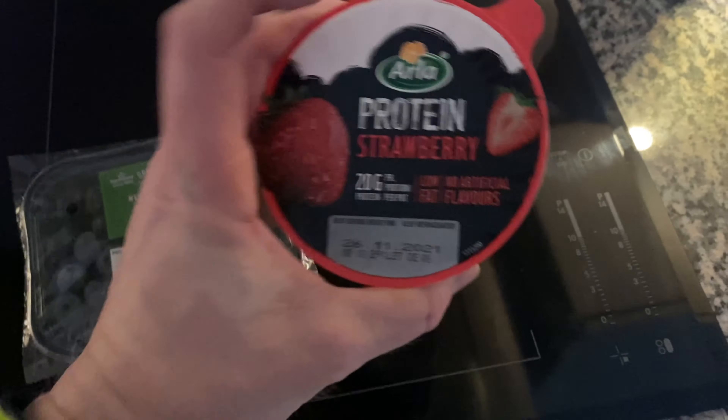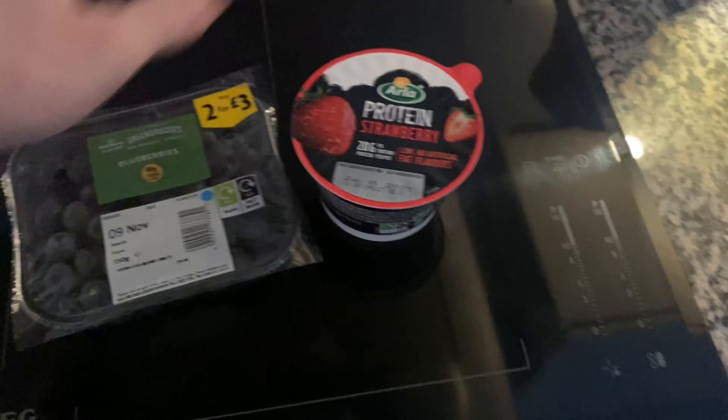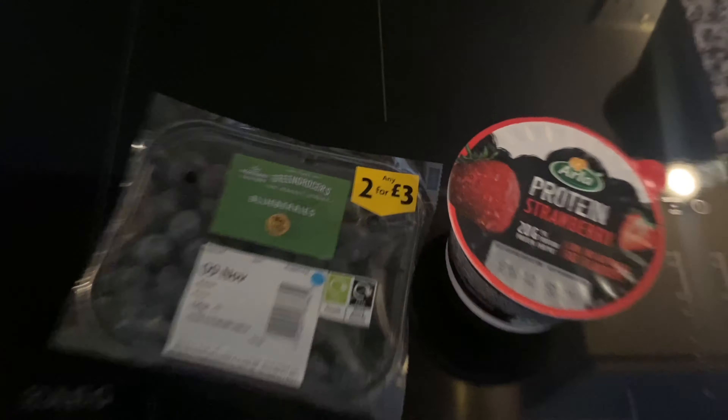This is my late night snack — a protein yogurt. If you haven't tried these they're insane and quite filling. I just sprinkle some blueberries on top. It's that simple. That is my late night snack.